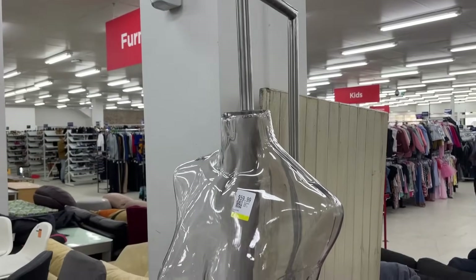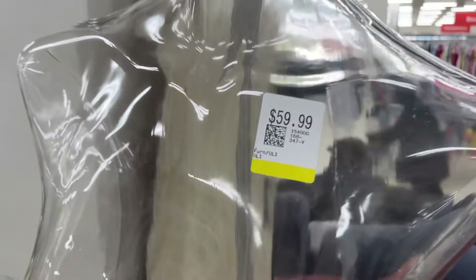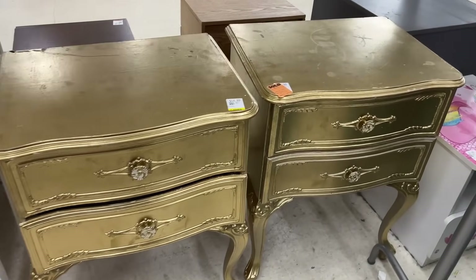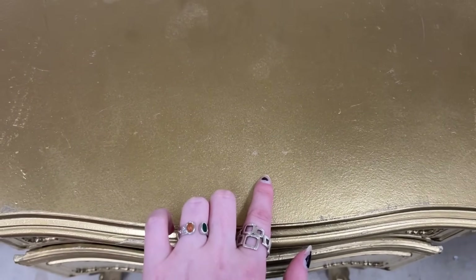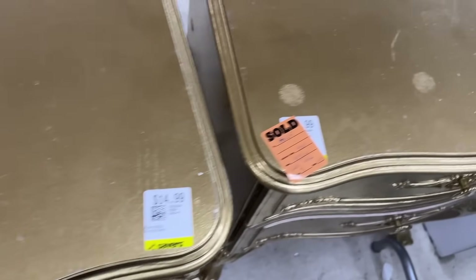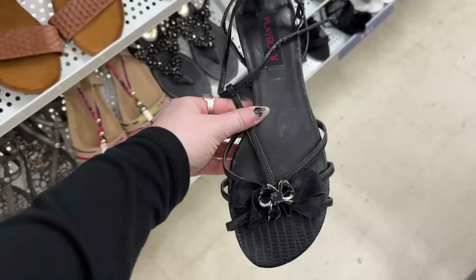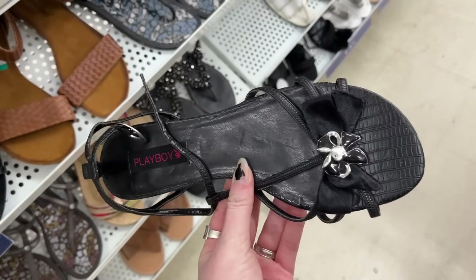On to the next day of thrifting at Savers. The first thing I came across was this really cool mannequin torso — it looked very space-agey — but they priced it at 60 so no. These were absolutely painful to look at — someone has destroyed these gorgeous bedside tables with gold spray paint, though someone has already bought them, hopefully just to restore them. Look at these Playboy flats — oh my god, they are so 2000s, they're like screaming Paris Hilton, but I don't know anyone who can wear shoes this flat.